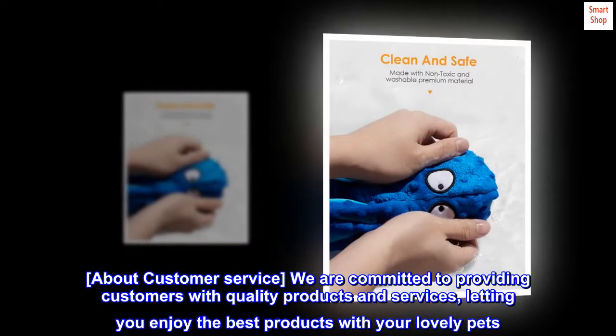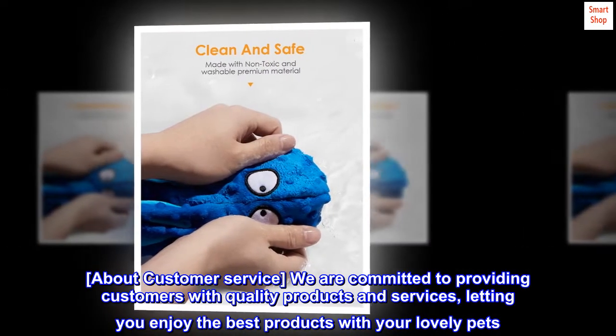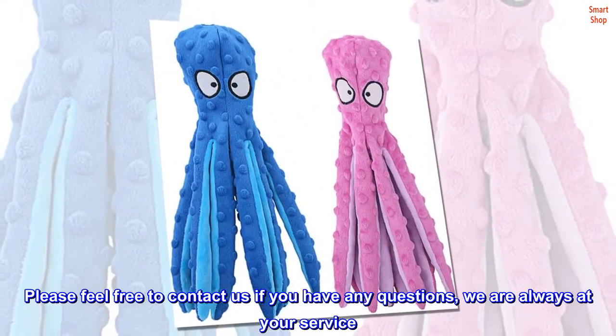About customer service — we are committed to providing customers with quality products and services, letting you enjoy the best products with your lovely pets. Please feel free to contact us if you have any questions; we are always at your service.